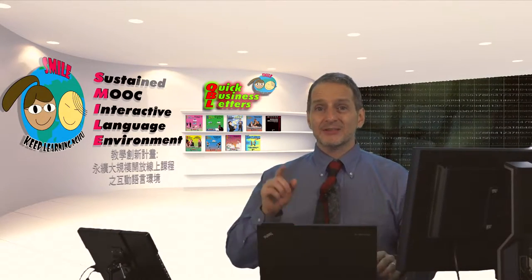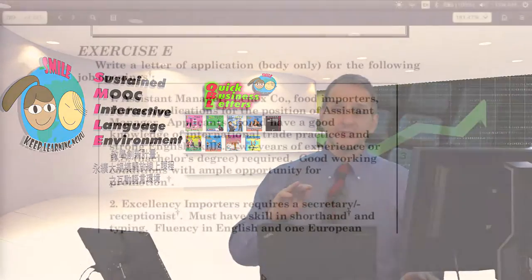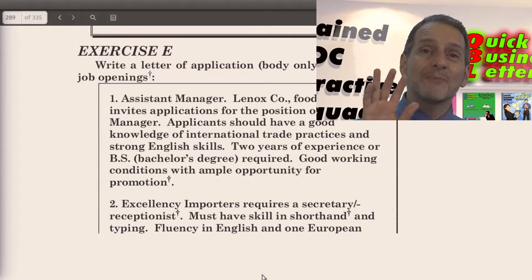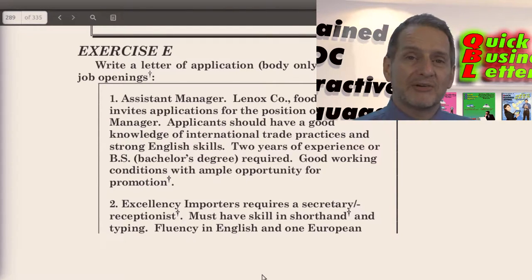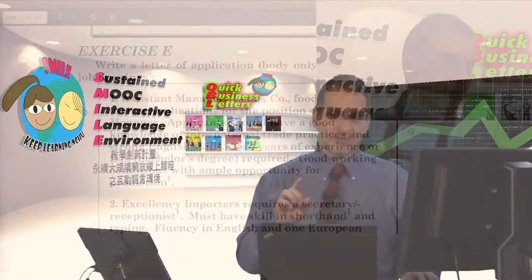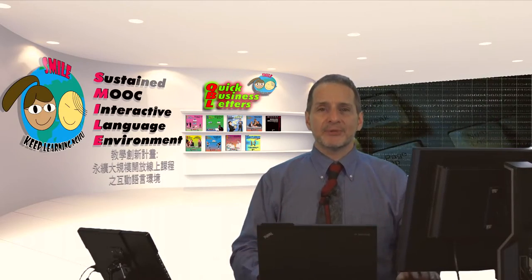For this assignment, let's try writing an application letter again. You can expand on your previous one because we're going to do Exercise E, which is on page 282. Remember that there are five job openings — you pick one. Maybe you should use the same one you did before, only make it better and fill it out. Try 250 words and see if you can write a better application letter.